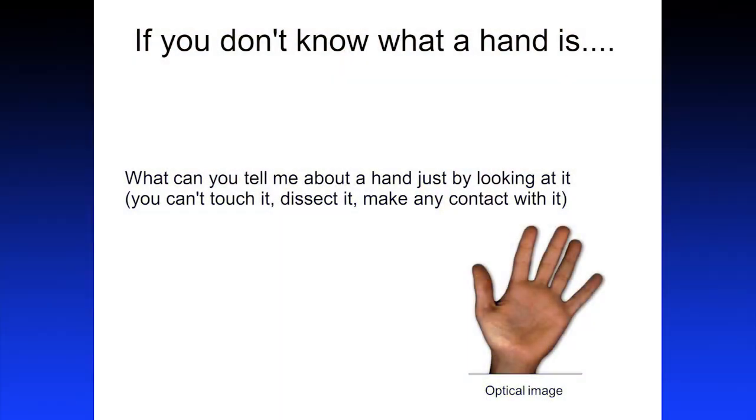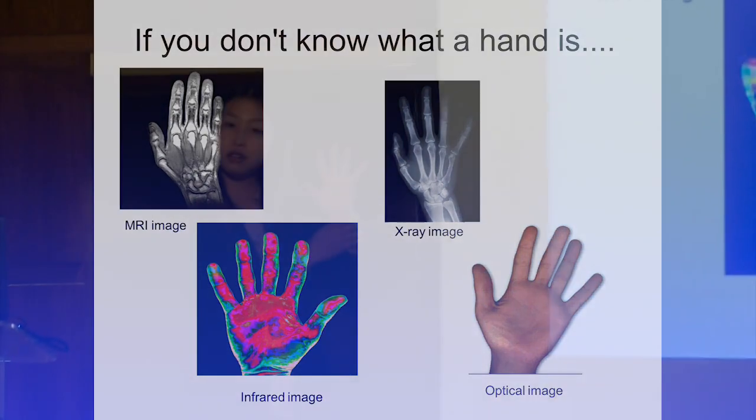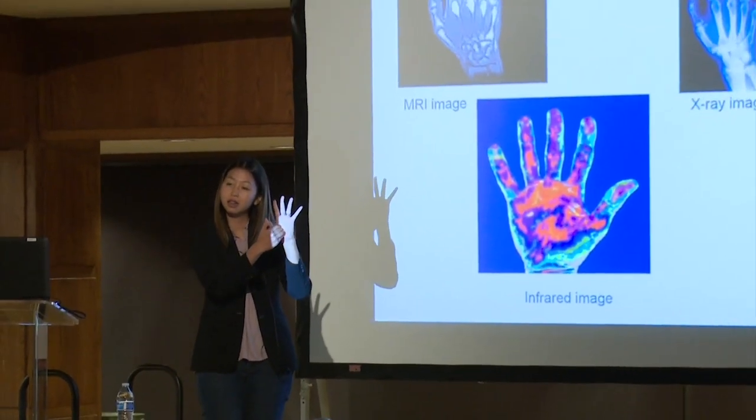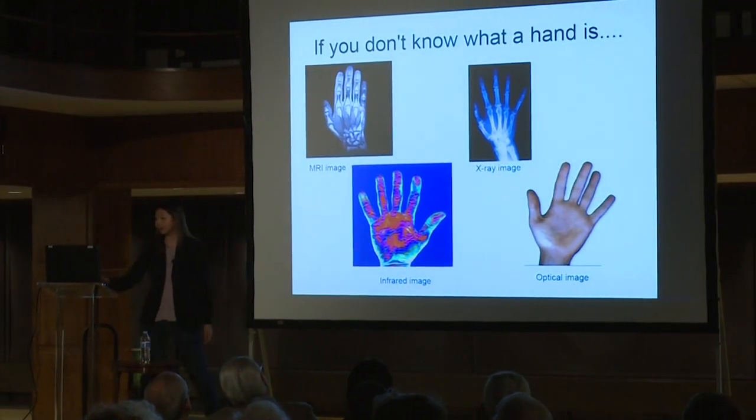You can look at it and say, well, there's a flat part with five things coming out, and my hand is reddish-yellowish. From the backside you'd see nails. But the best thing to do is look at it in different ways — with X-ray vision you'd see bones, with MRI vision you'd see muscle, and with infrared heat sensing you'd know my hand is warm. All this information without ever touching my hand. The best way to study something you cannot get to is by looking at it through different pairs of eyes.